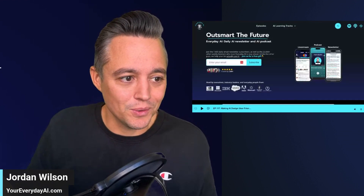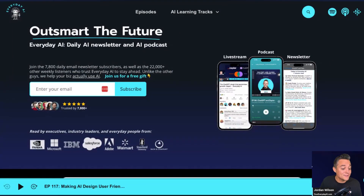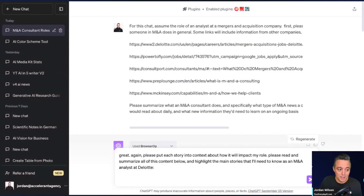My name is Jordan Wilson. I am the host of Everyday AI — a daily live stream podcast and free daily newsletter helping everyday people like you and me not just learn AI, but how we can actually leverage it. We've taught thousands of people how to use ChatGPT and AI in general.